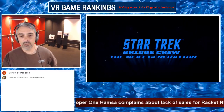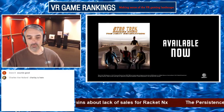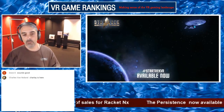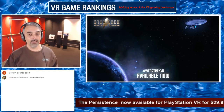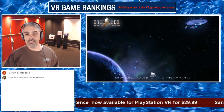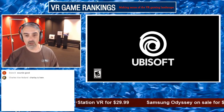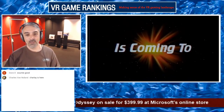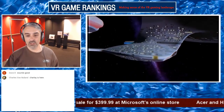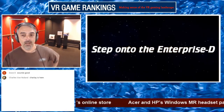So Star Trek Bridge Crew — the DLC just came out. I have to admit I'm one of the few people out there that has never played Star Trek Bridge Crew. I haven't played it on PlayStation VR, haven't played it on the Vive, haven't played it on the Rift. It's not even the Ubisoft store thing that stopped me — I just never got that far.